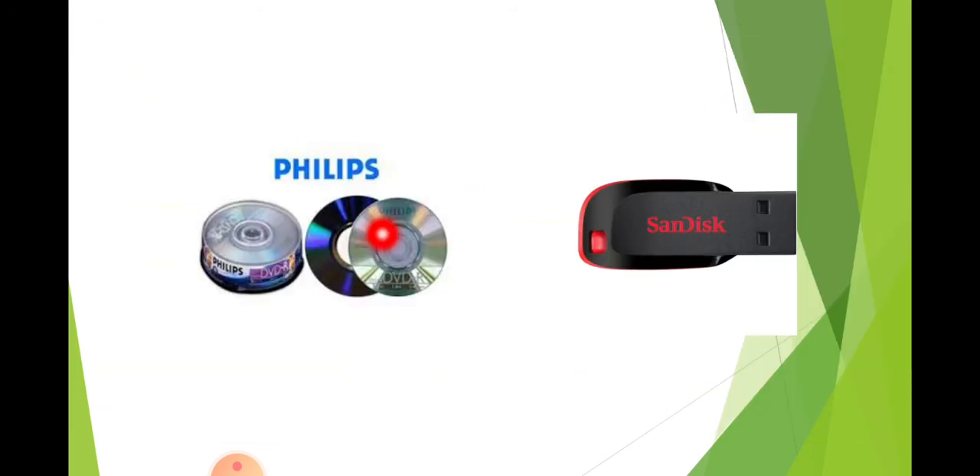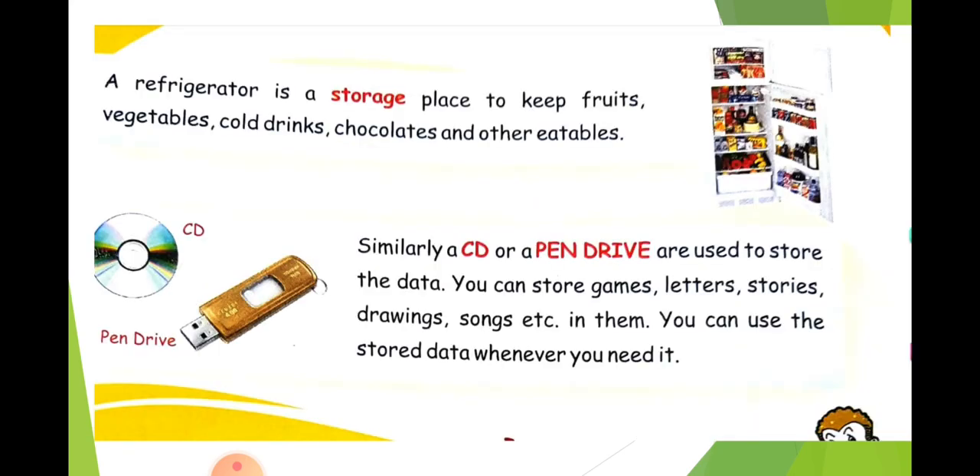So, with the help of a CD or pen drive, you can make folders and create — for example — Class 1, Class 2, Class 3, Class 4. Under them, you can create many folders and store whatever you want. This is storage in a computer. Thank you.